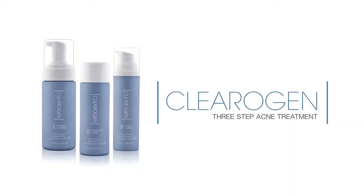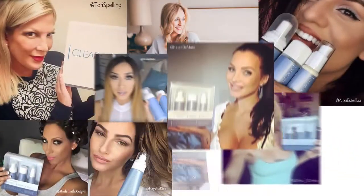Clearogen has quickly become one of my favorite skincare lines of all time. It's a three-step system and it's really easy to use. It clears all my blemishes and actually blocks the hormone DHT. It's really made such a difference for me. It doesn't irritate my skin and I have super sensitive skin.